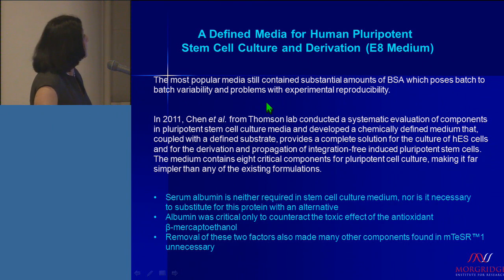In 2011, Dr. Chen and colleagues from Thomson Lab conducted a systematic evaluation of components in pluripotent stem cell culture media, and they developed a chemically defined medium that, coupled with a defined substrate, provided a complete solution for culture of embryonic stem cells as well as derivation and propagation of integration-free IPS cells. This medium contained eight critical components for the culture of pluripotent stem cells, making it far simpler than any other existing formulations — and because there were eight components, the name was E8.